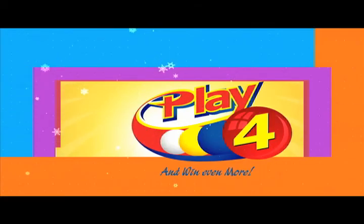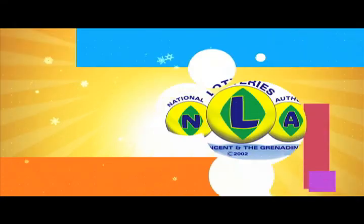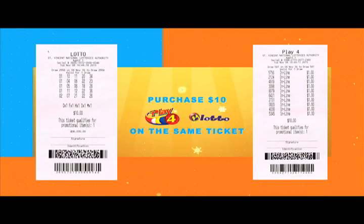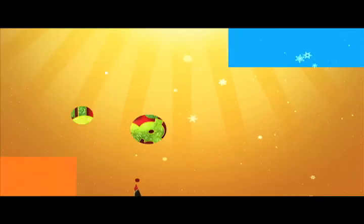This Christmas, play Play 4 or Lotto — the Grog and Ham promotion from the National Lotto's Authority. Purchase a $10 Play 4 or Lotto on the same ticket and you can win instantly.